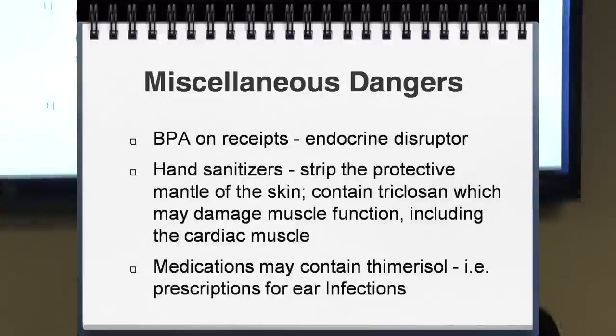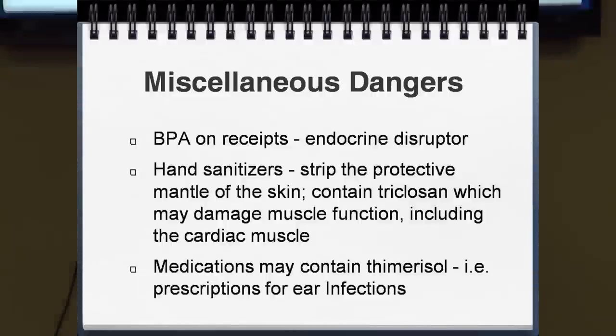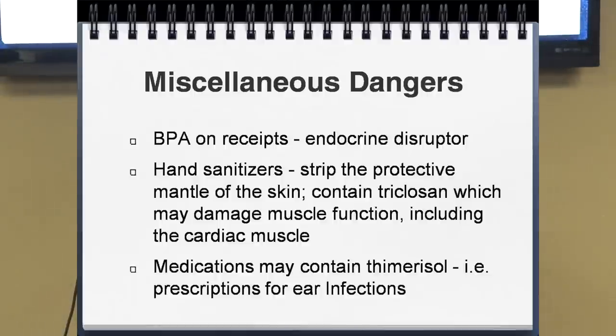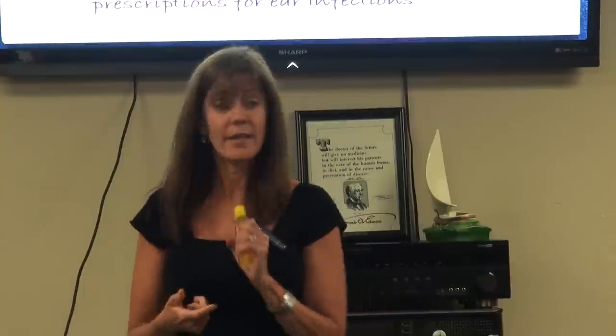A few other dangers: cash register receipts often have BPA on them — the plastic that is hormone and endocrine disrupting. If people ask if I want a receipt, I just don't take it anymore. Hand sanitizers strip the skin's protective mantle and contain triclosan, which I mentioned earlier, and which can even affect your cardiac muscle — your heart. Stay away from hand sanitizers. Medications can also contain thimerosal — that's mercury, a heavy metal.